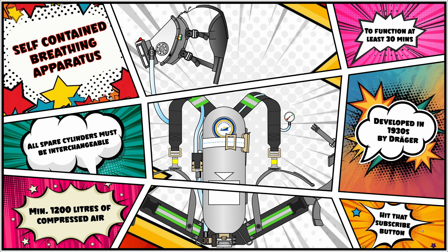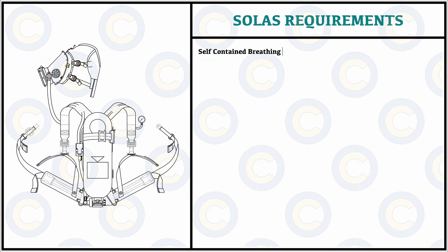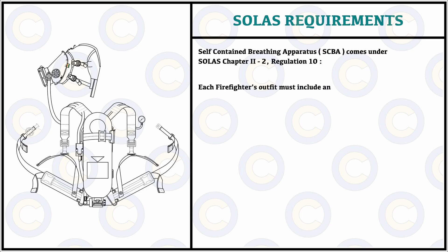Now that we know the role of the SCBA, it is also important to understand that because of this critical nature, the SCBA is a regulated set of equipment. SOLAS chapter 2, part 2 and regulation 10 regulates everything regarding the SCBA on board and stipulates that every firefighter should have a firefighting outfit which must include an SCBA as mandatory equipment for external breathing, and these SCBAs must also have a spare charge cylinder available.